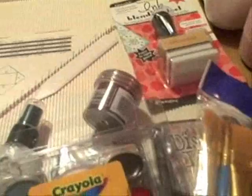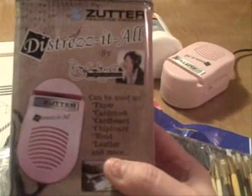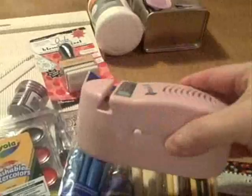And then the grand finale of it all is the Distress It All by Sutter. I'm excited about this — this is mine out of the box, and it is great. I absolutely love it, and it does an awesome job on your edging, too.